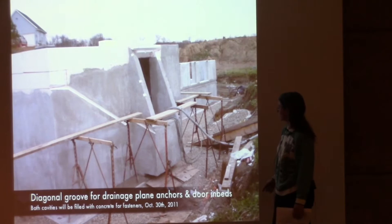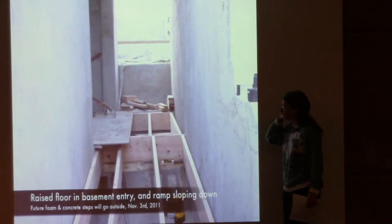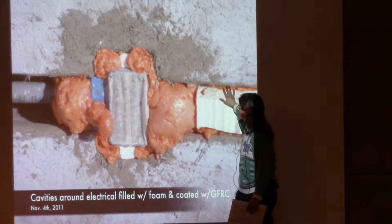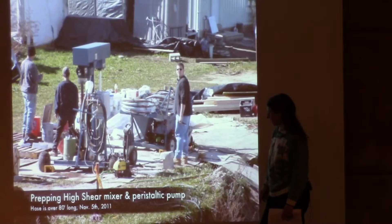There's a diagonal groove for the drainage plane, and a layer of air all the way around the building so water can always get down to the drainage system. Electrical boxes go in, foamed in place, foam over top, and concrete over that. Beam pockets are built into the top of the wall where the wood joists will go.